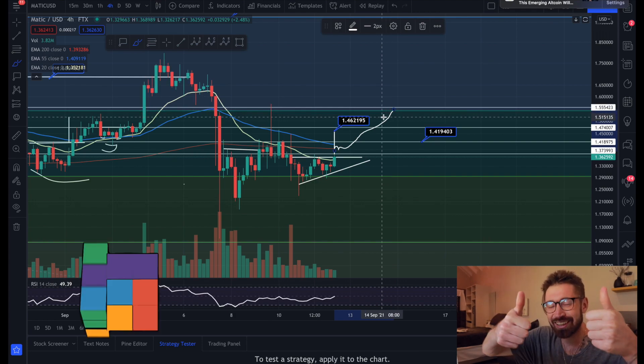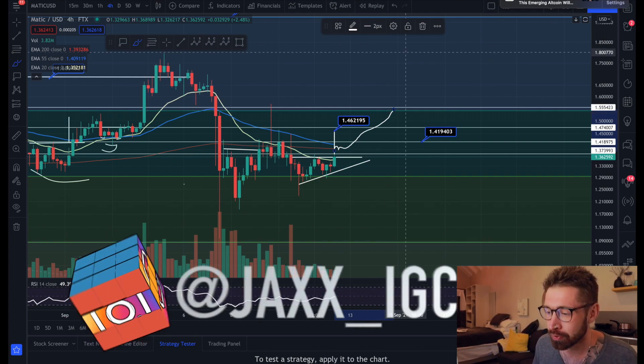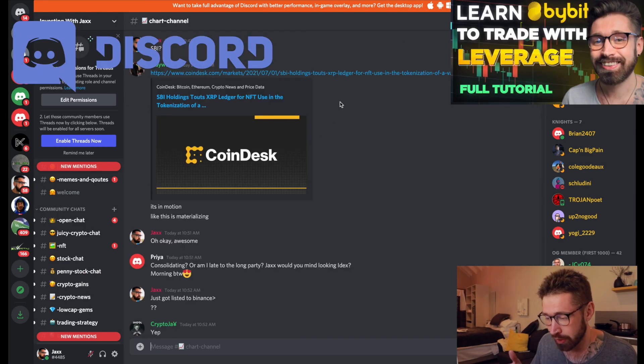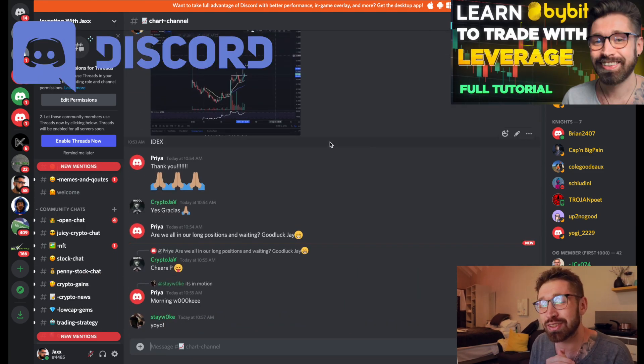That's it for this one - smash that like button. Shout out to the Patreon, we have over 1,000 members. We're posting chart patterns, breakouts, and reversals - price of a coffee, you can sign up through the Patreon. Smash that like button, see you in the next one, much love, take care.